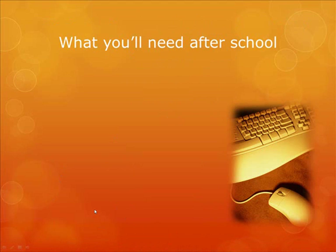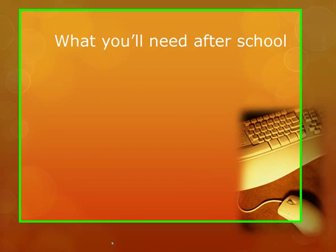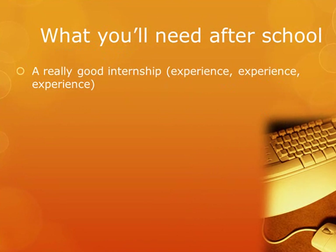This part is what you'll need after school. This is an assumption that you decided to go to school or get your certification. This is not for people who already have on-the-job training. So, what you'll need after school — the very first thing you're going to need is a really good internship.